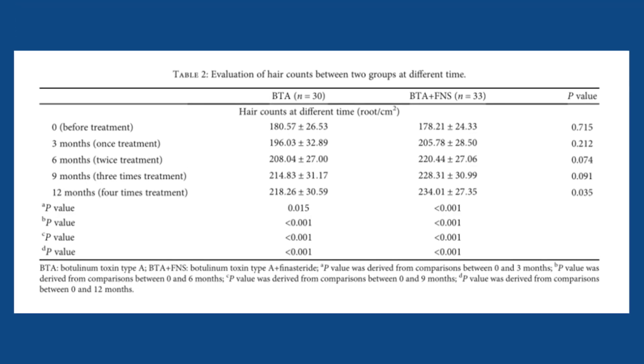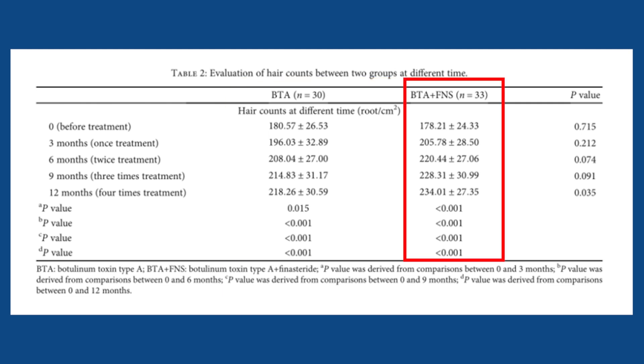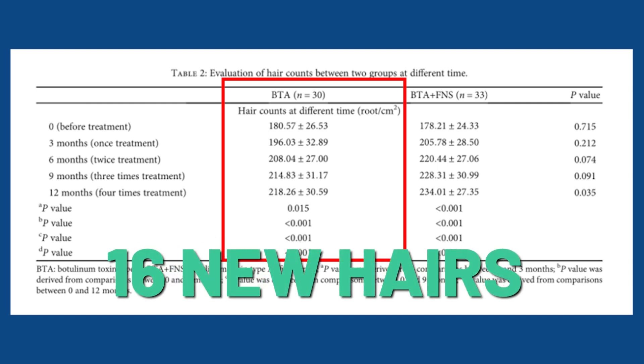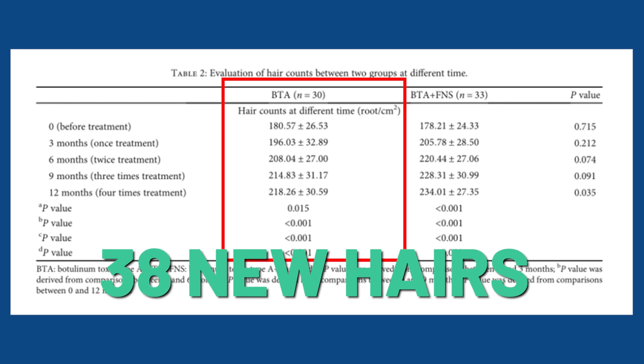In this table you can see how hair counts evolved over time across the two groups. The column on the left is the Botox-only group, and the column on the right is the combination group. Compared to their baseline, the Botox group gained about 16 new hairs at the three-month mark, rising to 28 at six months, 34 at nine months, and 38 after one full year.